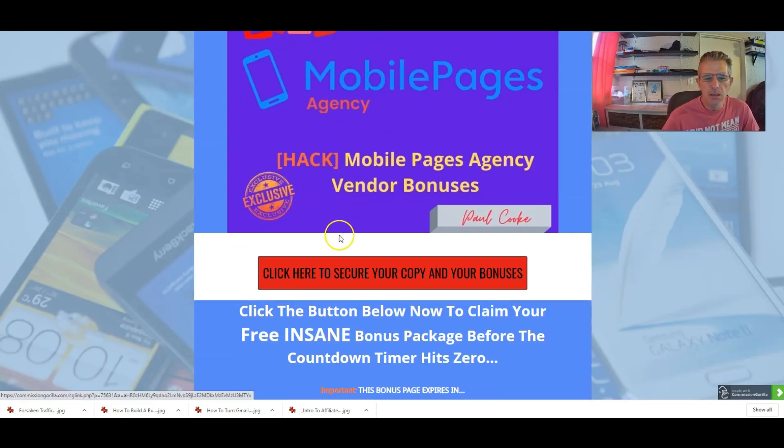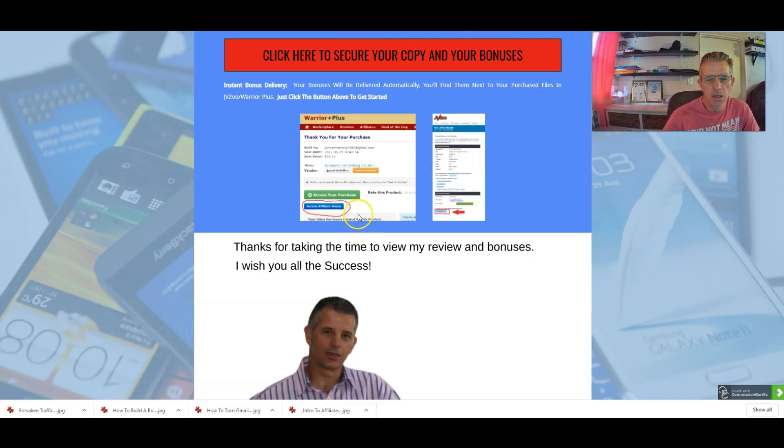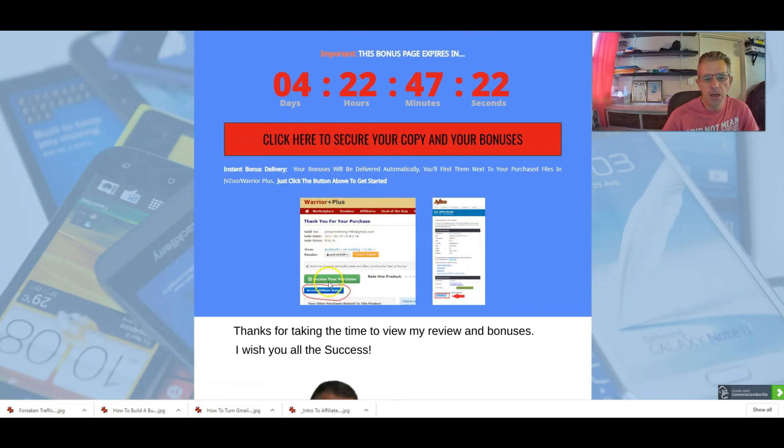Just remember that if you are interested in these bonuses, you've got to click on the red button over here. That red button will take you to the sales page, and from the sales page it'll take you to the bonus page. Once you get to the bonus page, you'll see a button at the bottom that says 'Access Affiliate Bonuses' — that's what you click to get these bonuses. From the sales page you can purchase your product and it'll take you to the bonuses.